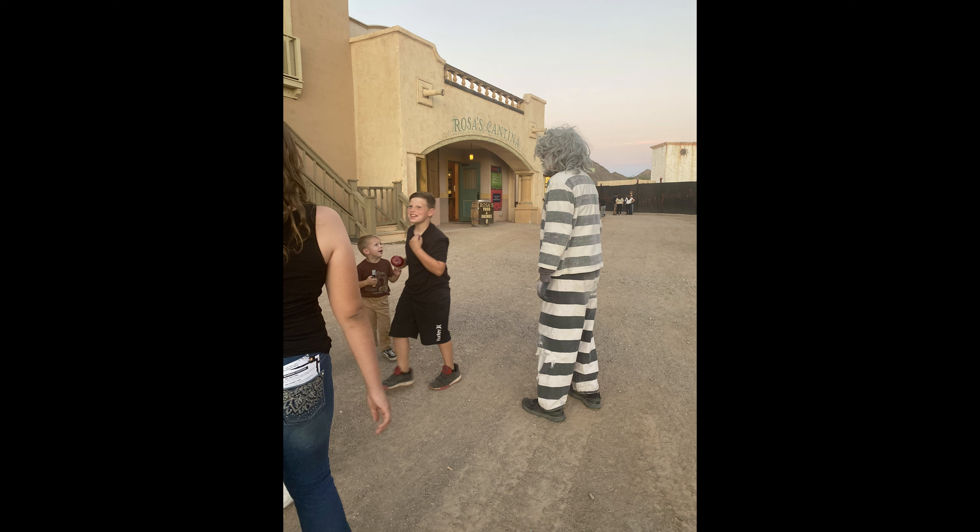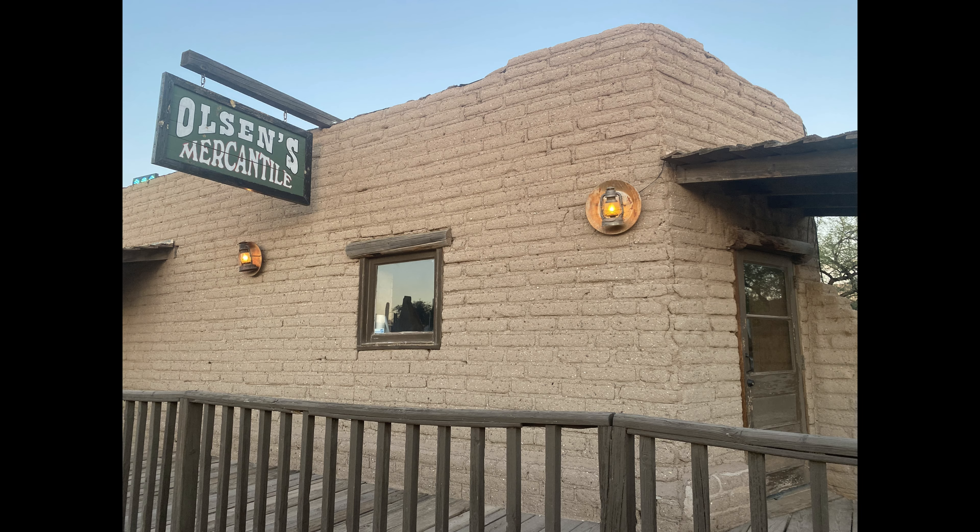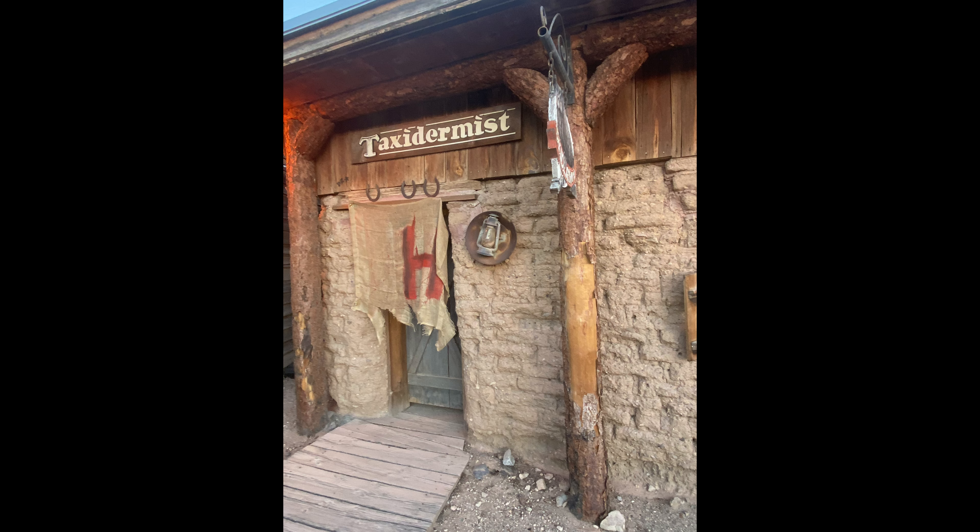This dude was hiding behind that sign and did make me pee a little bit when he jumped out and yelled. There are all kinds of actors that intermingle with the crowd. They do a great job. A lot of old set stuff here — they actually use this for some movie filming as well, some old western movies. So there's a lot of really cool old buildings here. As you see here, the taxidermist.